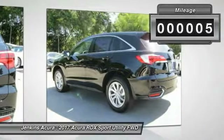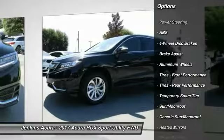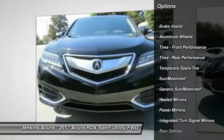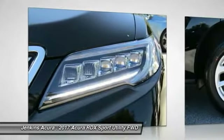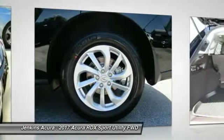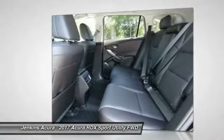This vehicle has less than one hundred miles. Some of its great options include stability control, navigation system, traction control, keyless entry, steering wheel audio controls, anti-lock braking system, power liftgate, power passenger seat, backup camera, and Bluetooth. This isn't just a vehicle — it's an experience. Stop in for a test drive today.